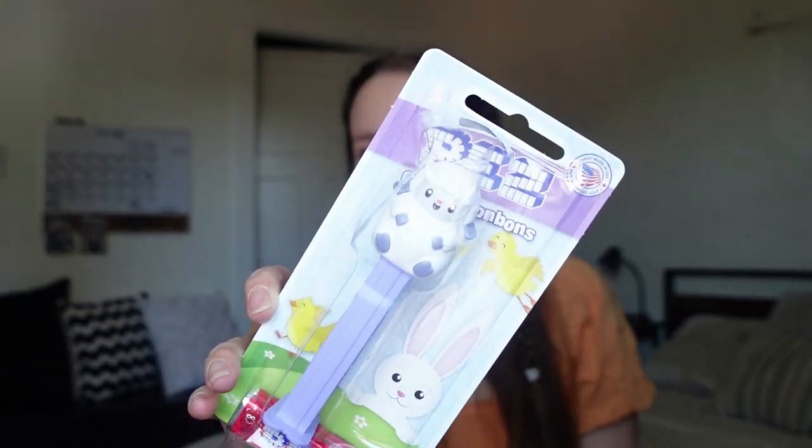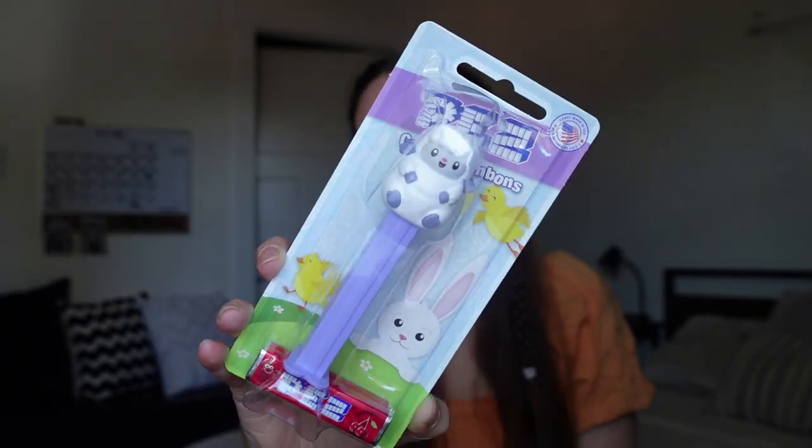The last thing I got from Walmart was this really cute little Easter Pez dispenser — it has a little sheep on it and I thought it was too cute not to get. She's had a Pez before and I think she's really going to like this one because she loves little hard candies.